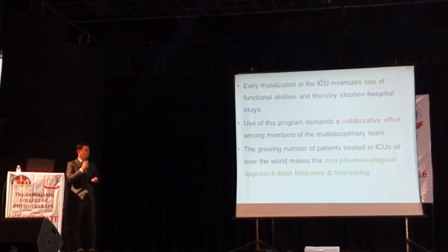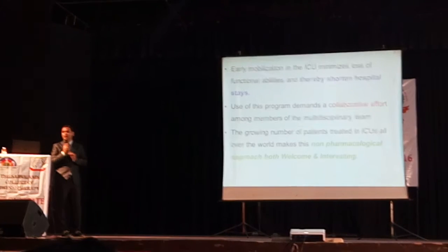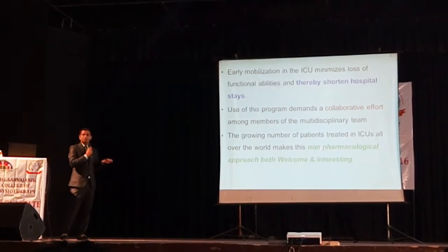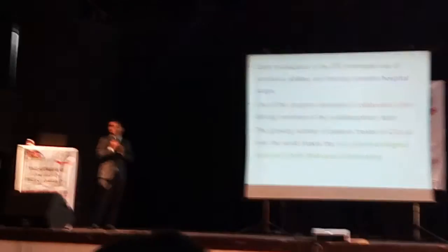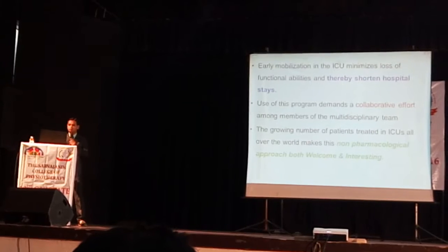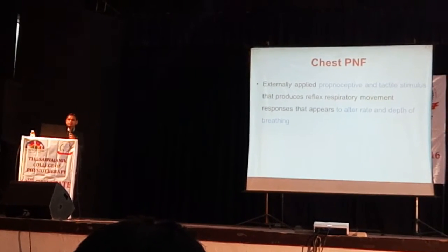This early mobilization program demands a collaborative effort — we have to work as a team in the ICU along with the intensivist, chest physician, and pulmonologist. A growing number of patients treated in the ICU by chest physiotherapists worldwide is making this non-pharmacological approach both welcome and interesting, because we don't need equipment and we are not medicating the patient. Early mobilization is a very important concept to implement for any patient admitted in the ICU.